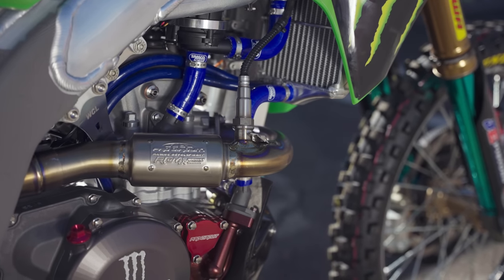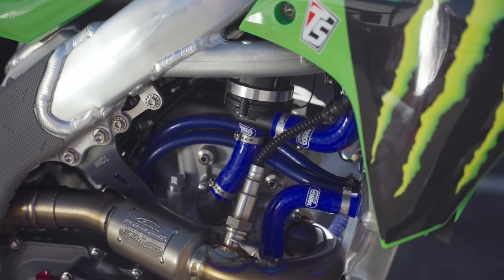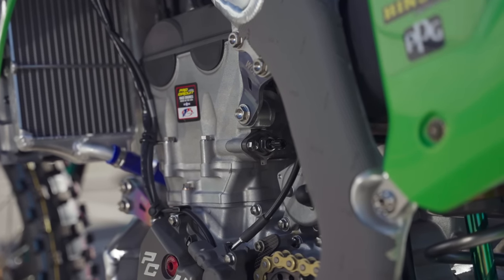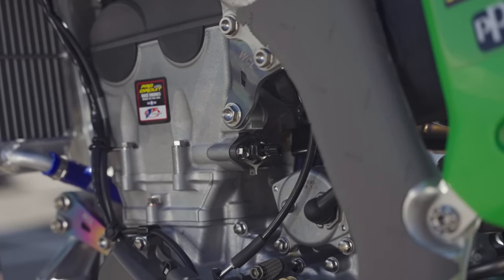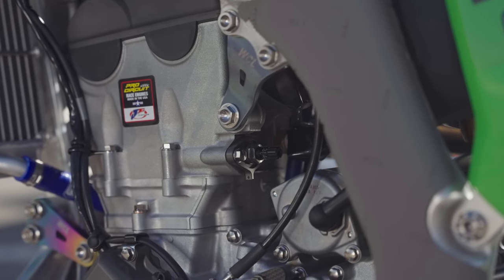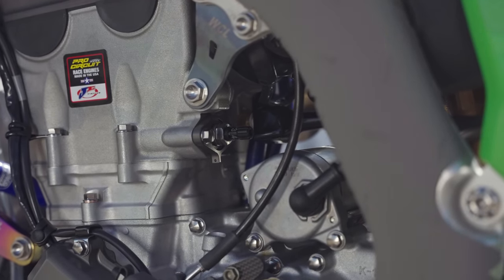Some other unique things on the bike include the cooling system. Pro Circuit has long been known for running an oil cooler, but a couple of years ago they adapted it internally into the radiator, feeding into the cases. They also run a manual cam chain tensioner, which they have to adjust themselves. It's more precise but requires a bit of babysitting as the cam chain tends to stretch a small amount over time.